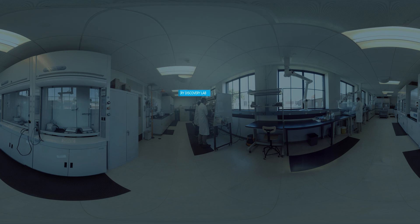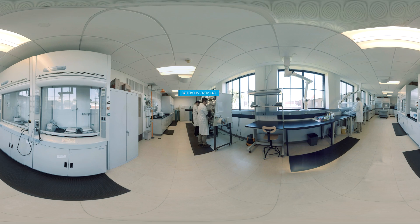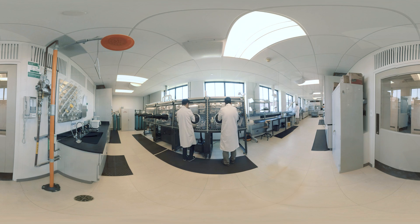The story begins here in one of Argonne's high-tech labs. Using labs and glove boxes like these, more than 100 researchers continually work on designing next-generation battery materials.